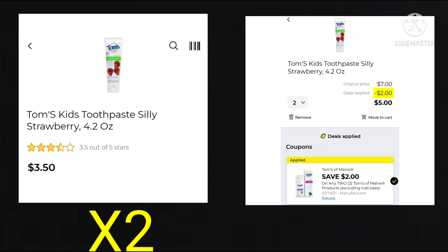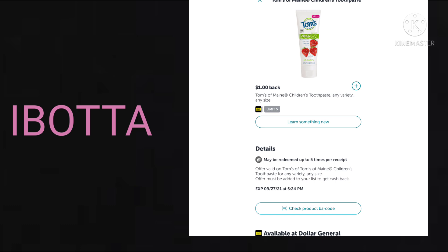For this next deal, you want to pick up two of the Tom's Kids Toothpaste. They're $3.50 each. We have $2 off two, so your final cost would be $5 for two. Currently on Ibotta, we're going to get $1 back for each one — there's a limit of $5. So your final cost for two of them would be just $3.